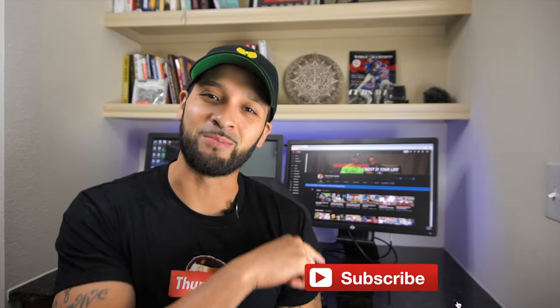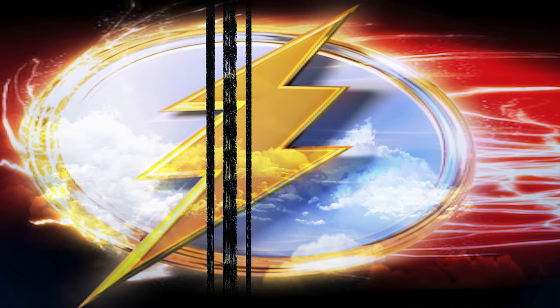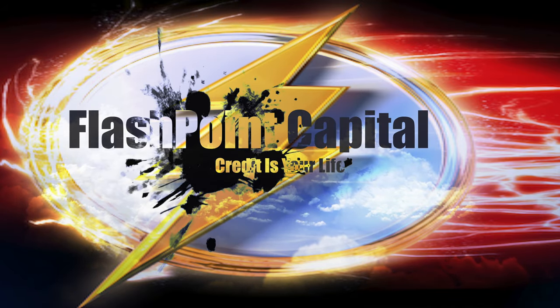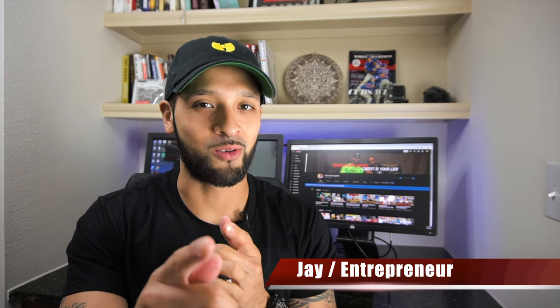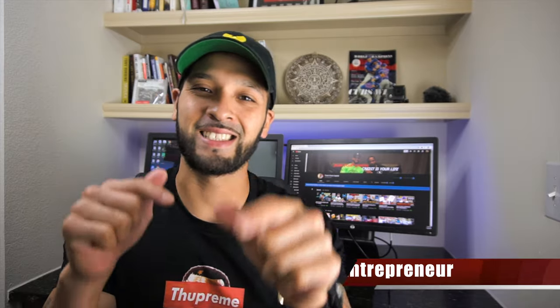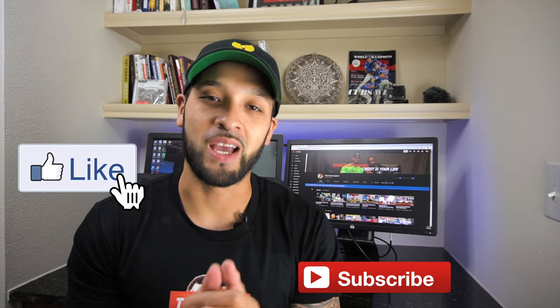What's up guys, in this video we're going to be talking about the top five American Express cards. What's up guys, it's Jay and welcome to Flashpoint — we're all about credit, credit cards, and other finance tips. If you're new to the channel, please consider subscribing, also be sure to give this video a thumbs up, it really does help me out.